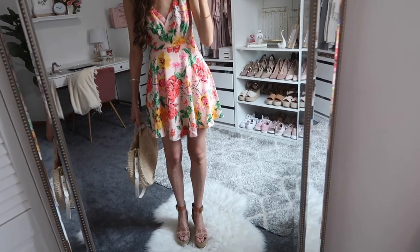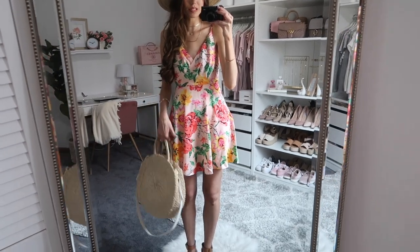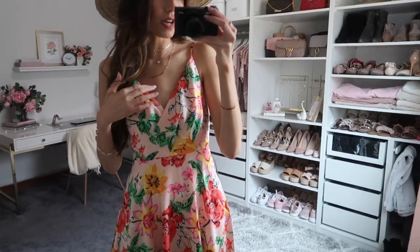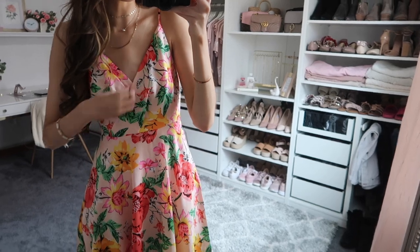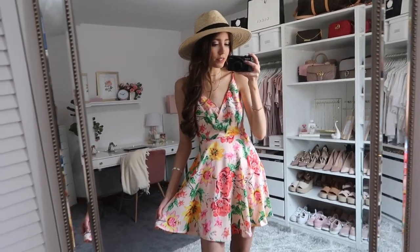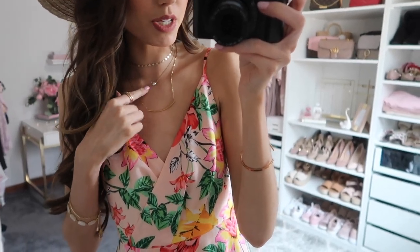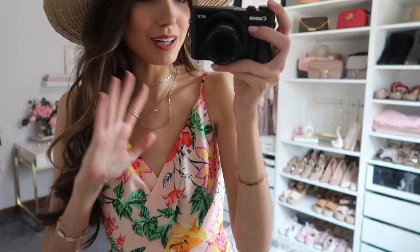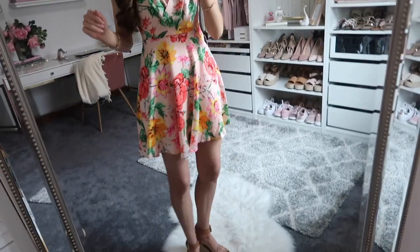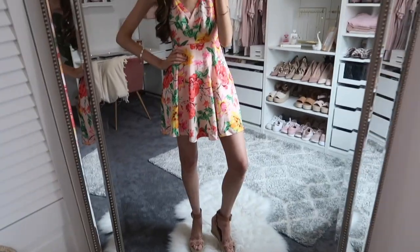Up next is the shorter version of that maxi dress. I'm not sure which one I like better — do you prefer the maxi or this shorter mini dress? It has a similar faux wrap detail on top with a floral skater skirt at the bottom. It's such a great basic spring dress that could be worn so many places. I paired it with Miranda Frye necklaces — I have a 10% off coupon code linked below — along with rings, bracelets, and wedges.